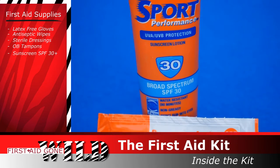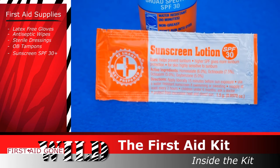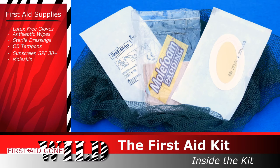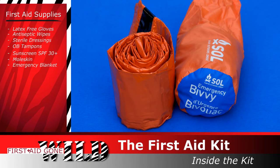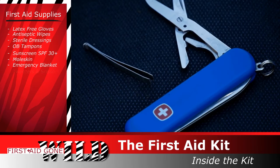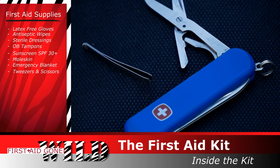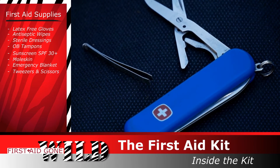Sunscreen — SPF 30 or higher, nothing less — and it's part of my 10 essentials. Moleskin or blister pads for those annoying blisters. Emergency blanket — I use a bivy sack type blanket for better protection, and it too is in my 10 essentials. Tweezers for splinters and cactus, and scissors for cutting tape and dressings — again, part of my 10 essentials. Are you getting the picture?